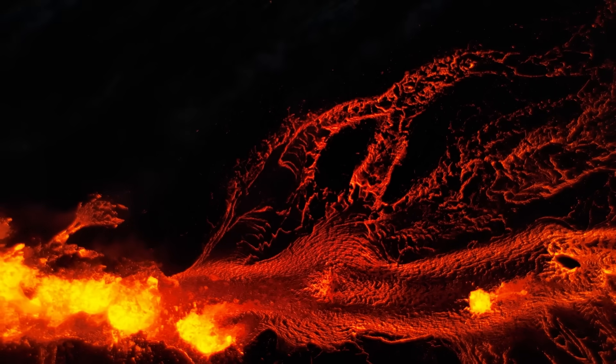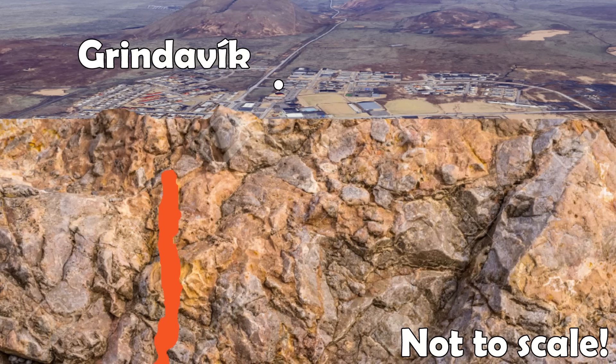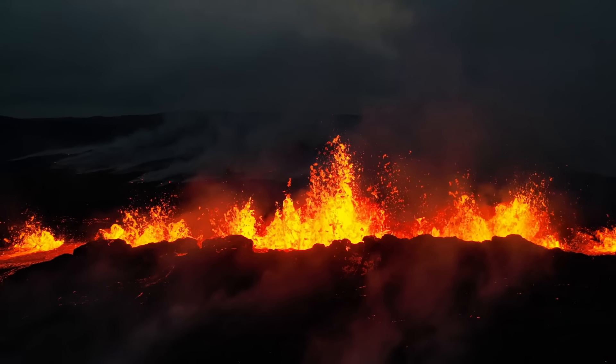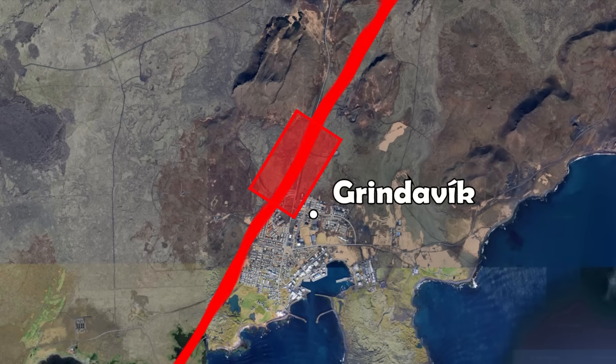But why has the ground subsided so much? As the magma dike gets closer to the surface, the ground begins to sink instead of rising up. So where there is a lot of subsidence, the magma is closest to the surface, which, based on the images, is just northwest of Grindavík — with the magma still being around 800 meters below the surface based on the data.